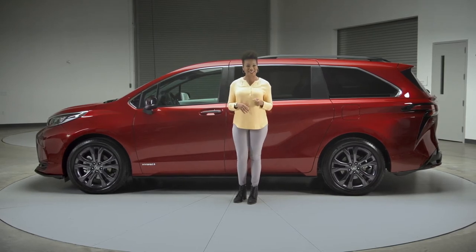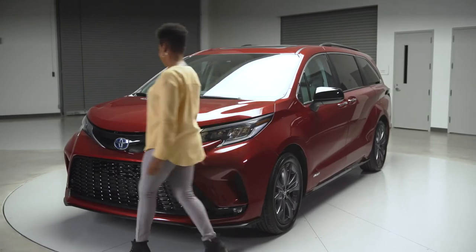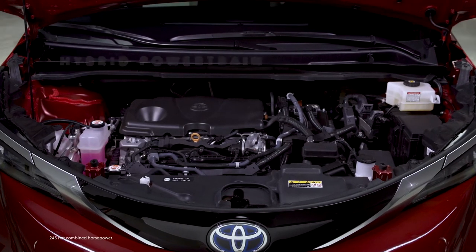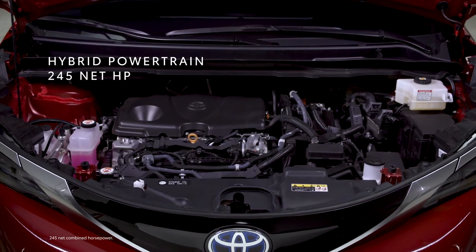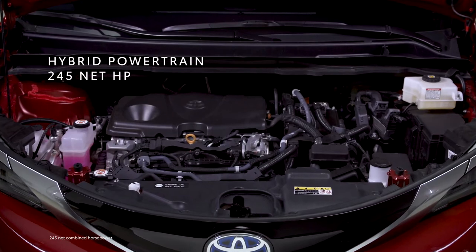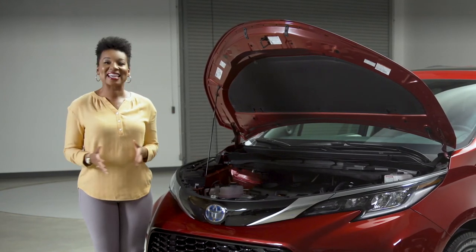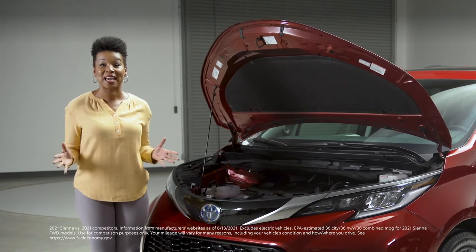And speaking of powertrains, check this out. This is Sienna's amazing new hybrid system — every model gets it. The electric motor system helps it dish out instant torque, and all combined it puts out 245 net horsepower as measured at the wheels. That's enough power for Sienna to tow 3,500 pounds. But the best part? It does all of this while also getting class-leading fuel economy estimates from the EPA.